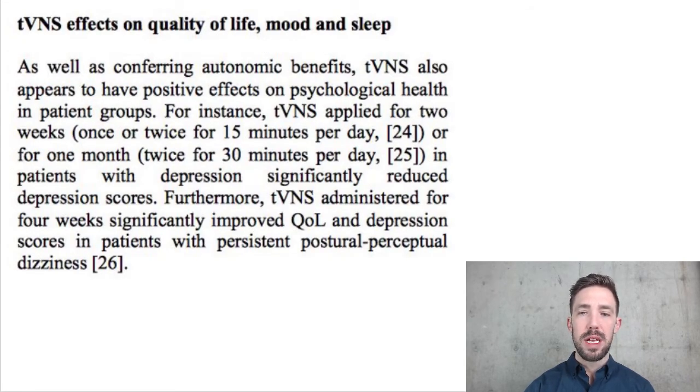The effects on quality of life, mood, and sleep, as well as autonomic benefits like heart rate variability, mean that vagus nerve stimulation also appears to have positive effects on psychological health. This was done once or twice a day for 15 minutes over two weeks. In another trial done twice a day for 30 minutes over one month, depression scores significantly reduced. Administering it for four weeks also significantly improved quality of life and depression scores in patients with persistent dizziness or vertigo. There's also cool research on tinnitus and migraines.